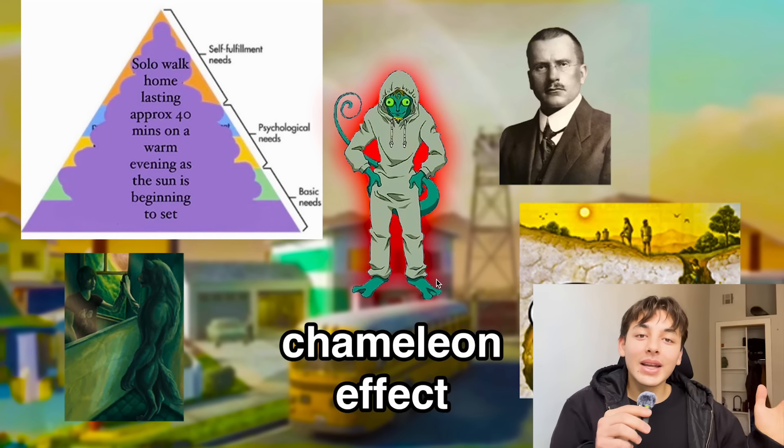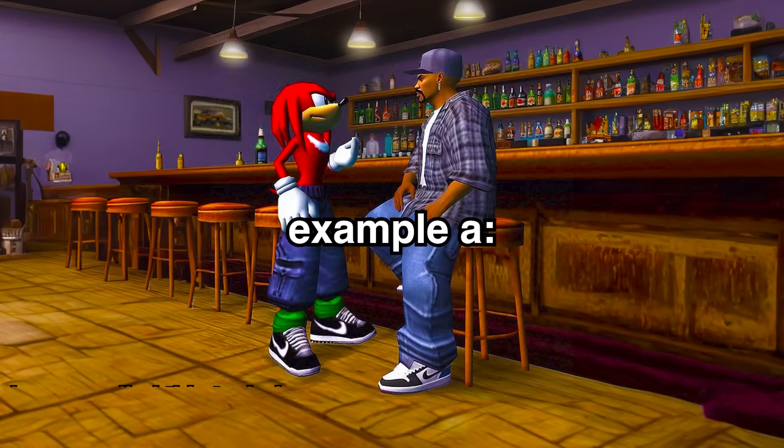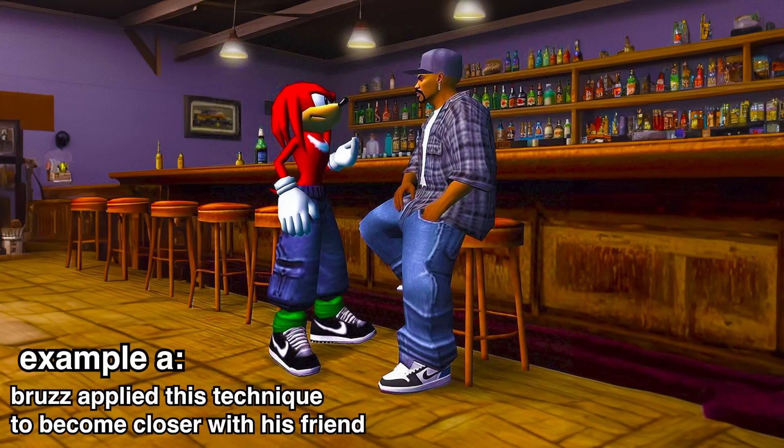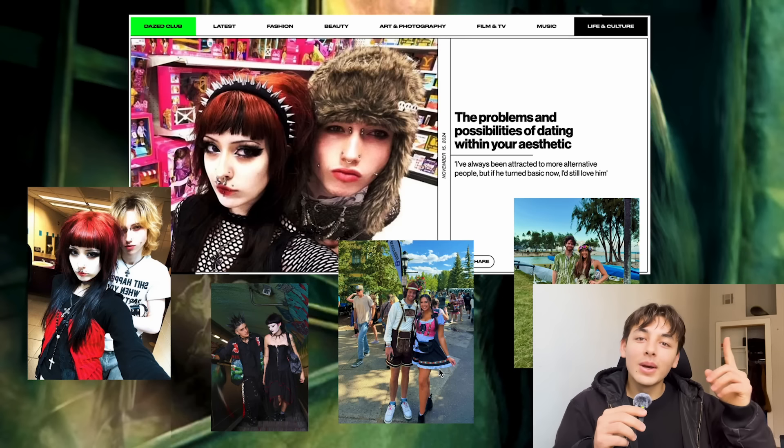You might be thinking this doesn't relate to fashion at all — what is this guy talking about? The trick here is that you can use the same logic of the chameleon effect and apply it to the way that you dress to make someone like you more.